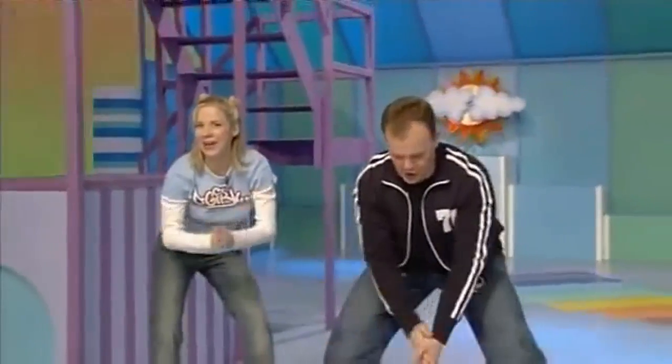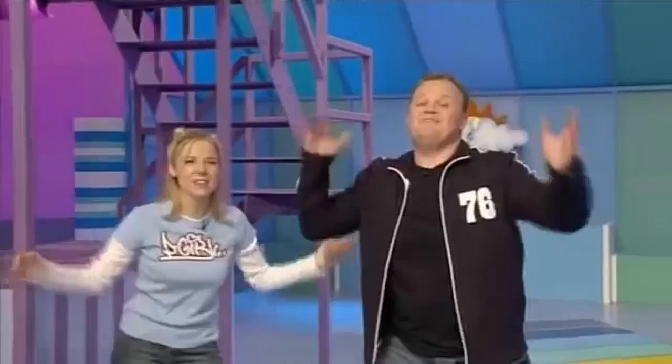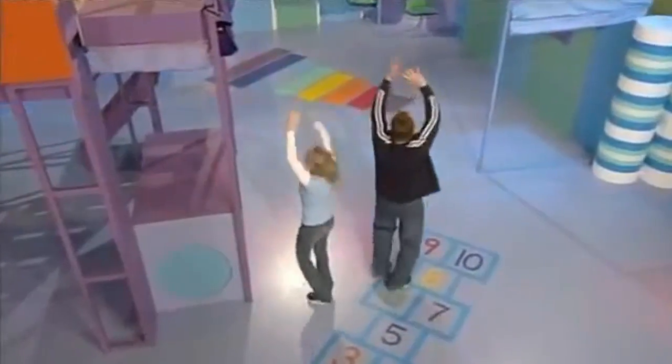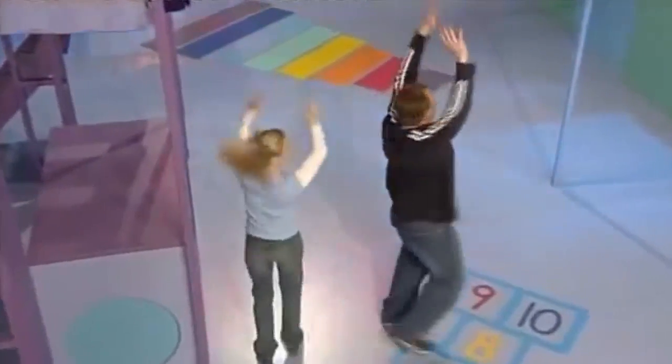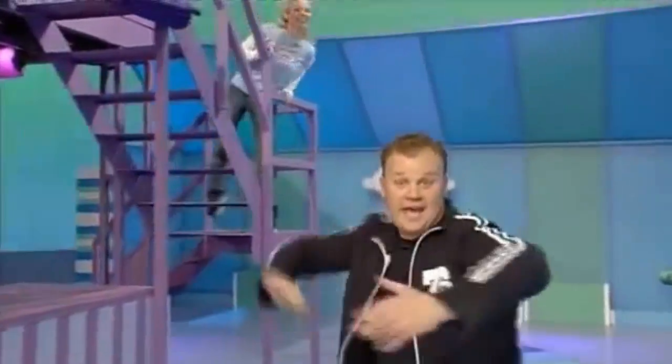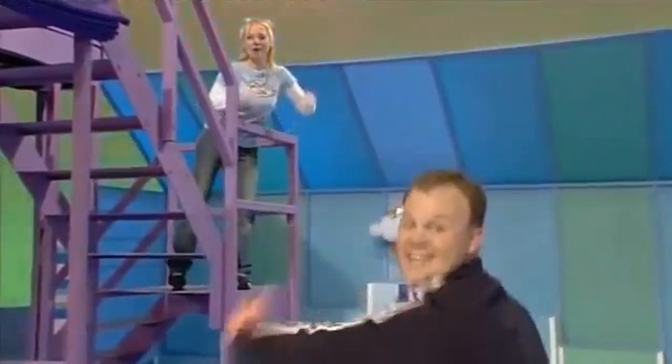Clap them up high. Clap them down low. Clap them fast. Clap them slow. Clap them in a circle, round and round. Clap them in a square. Clap them over here. Clap them over there.